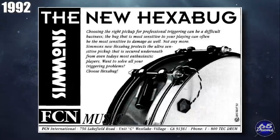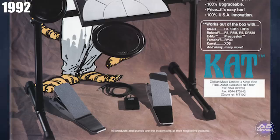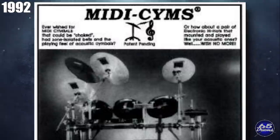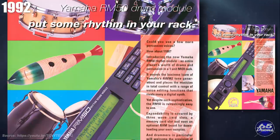Simmons also introduced the Hexabug this year. In 1992, Cat released the Fat Cat and the Hat Cat pedals, as well as the DrumCat 3.0 and the DrumCat EZ. MiniSims made another NAMM showing with new drum pads, including a three-sensor snare with two separate rim zones about 12 inches across. The kick drum was 5.5 inches across.